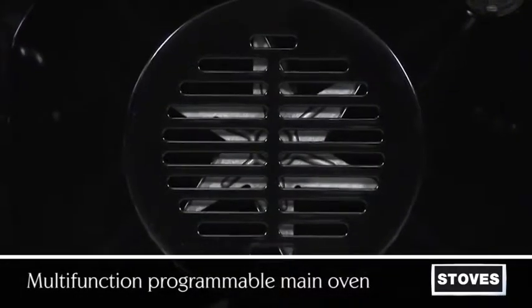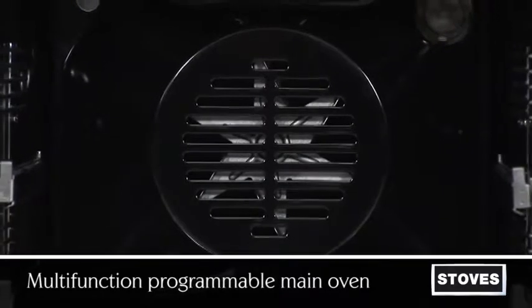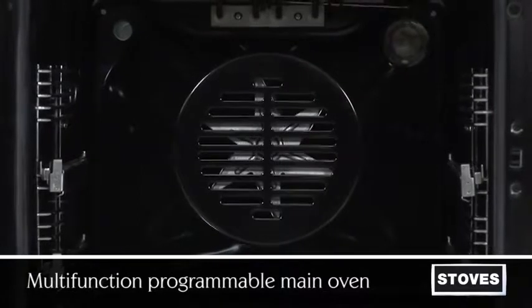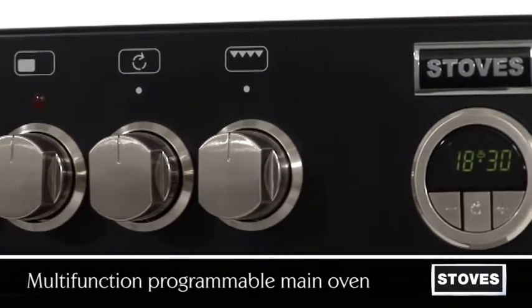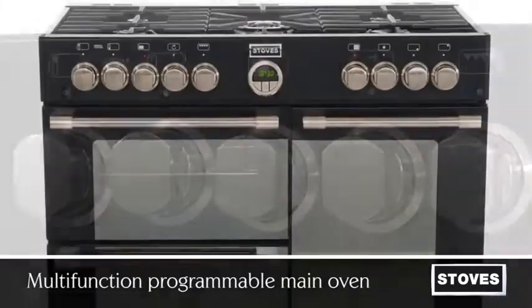With enough features to keep any serious cook smiling, the main multifunction oven features 9 functions, including fanned cooking which reduces your cooking time by up to 20%, intensive bake, conventional cooking, and defrost, which cuts normal defrost times by up to 50%.